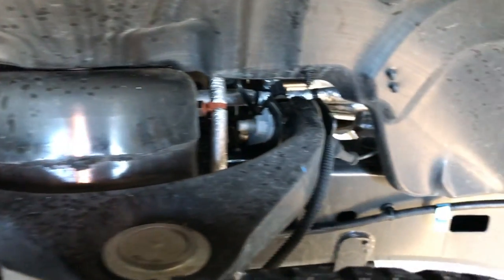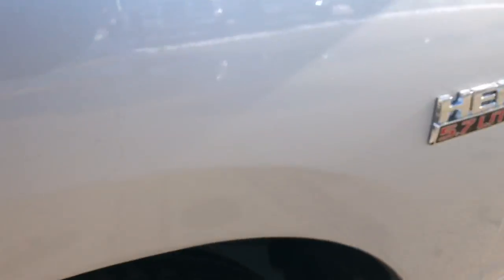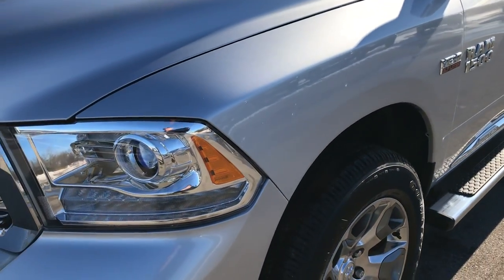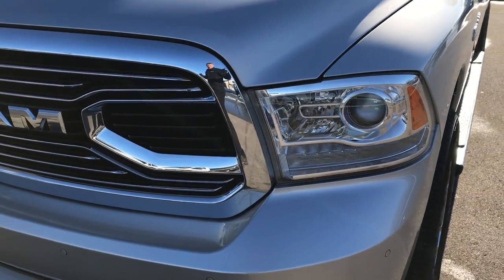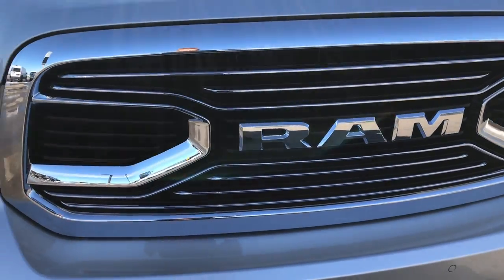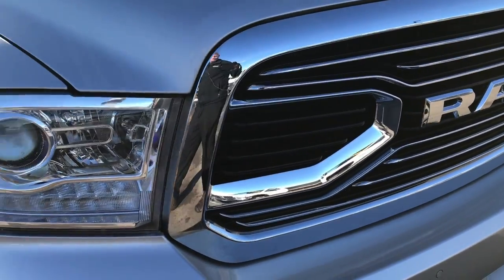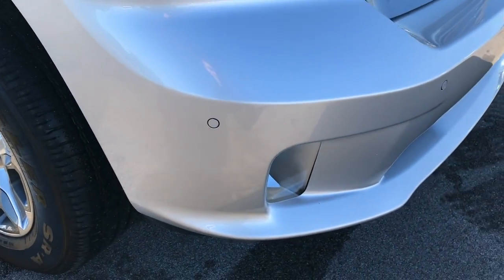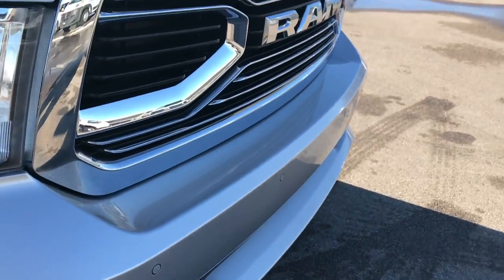Frame and underbody are very clean on this truck. This truck was locally owned and driven by one of our managers here at work. You can see it has the Laramie Limited custom Ram grill, projector headlamps, LED running lights, and the front sonar. Factory fog lights as well.